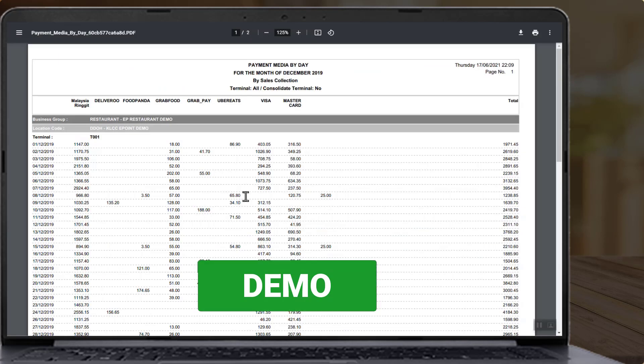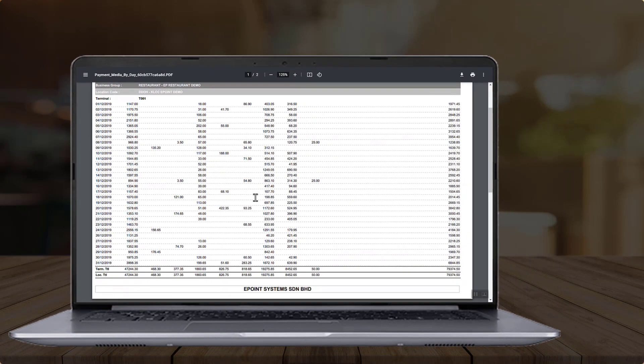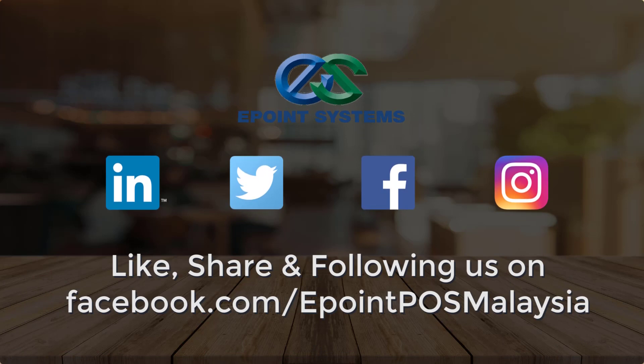If you want to know more, click the link below for a demo request. Thank you for watching — remember to like and share.